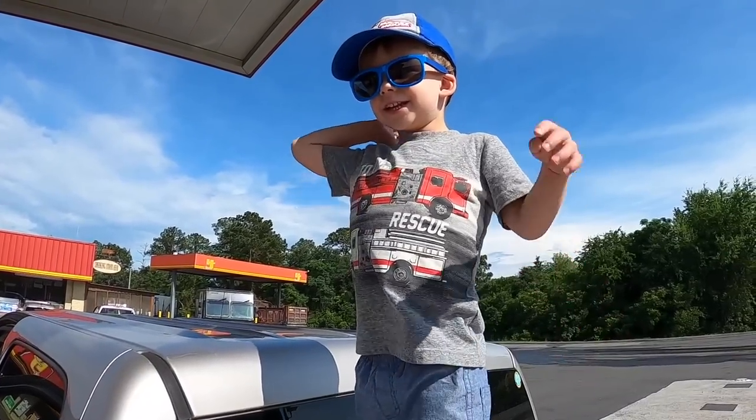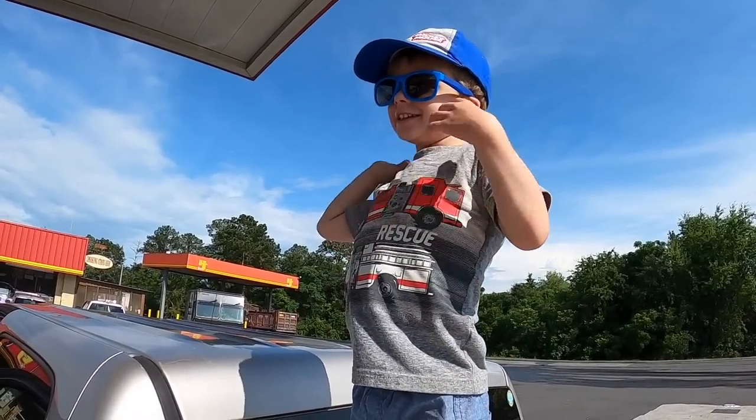What are we doing? Getting gas. Yeah, is it fun? Yeah. Not really.